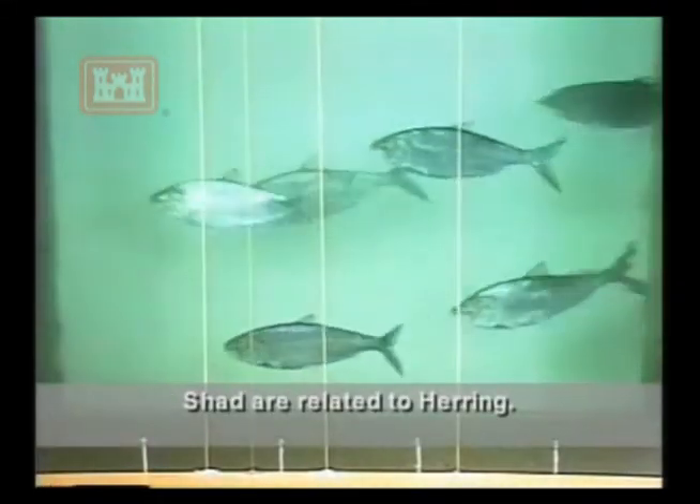Shad are related to herring. They migrate like salmon, but don't always die after spawning.